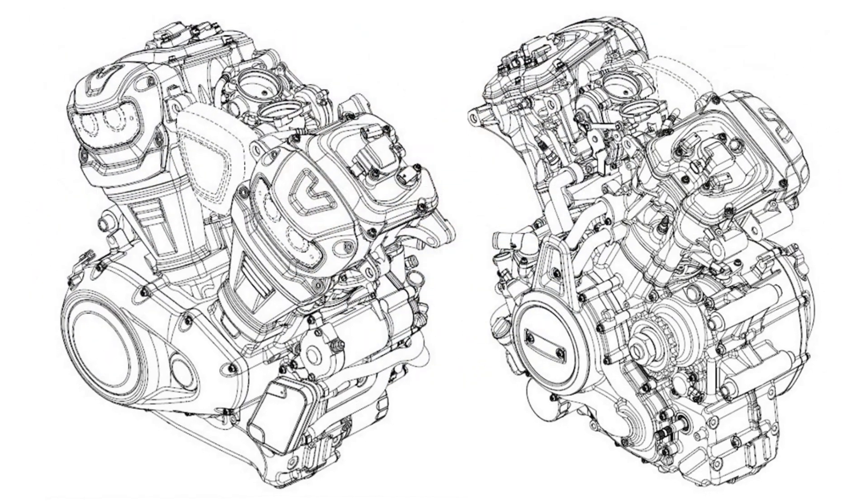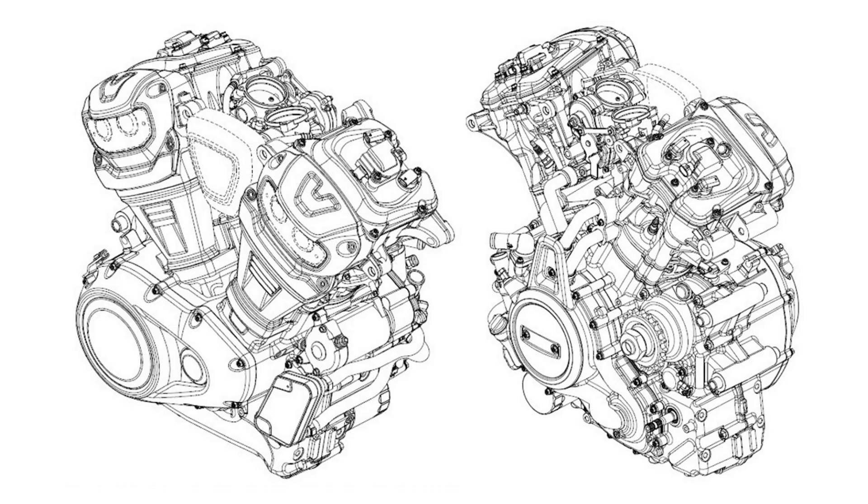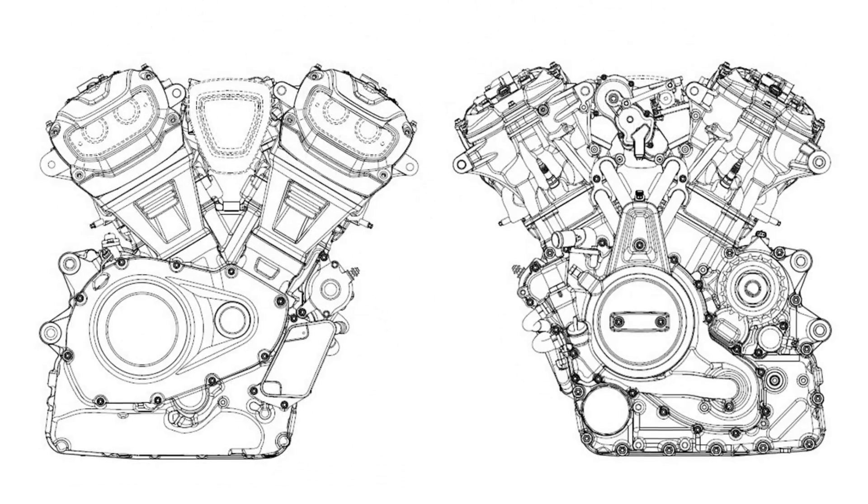It's highly unlikely they will use a smaller displacement engine. The cafe racer will compete against the Triumph Thruxton, while the flat tracker will go up against the Indian FTR 1200.